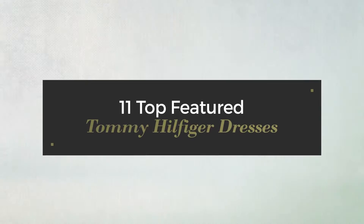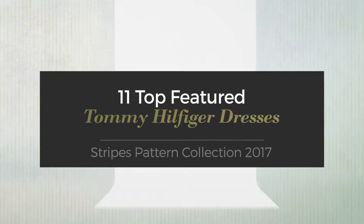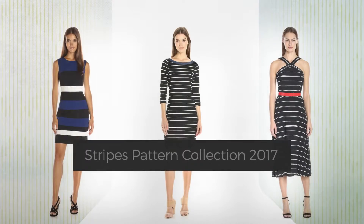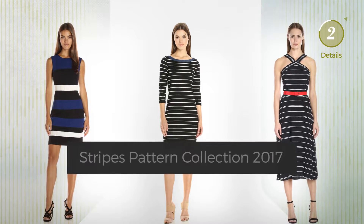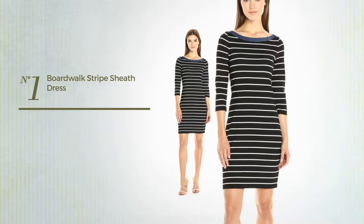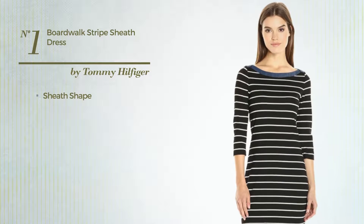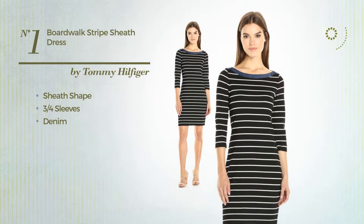11 top featured Tommy Hilfiger dresses stripes pattern collection 2017. At any time click the circle and get the details about your favorite dress. Number one: sheath dress featuring three-quarter sleeves, made of denim, available just in this color.